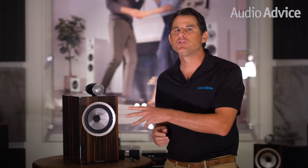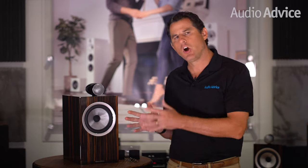Hi, I'm Scott Noonan, the CEO of Audio Advice. I've got the first pair of Bowers & Wilkins 700 Signature Series speakers in the U.S. with me here today — the Signature 705s.